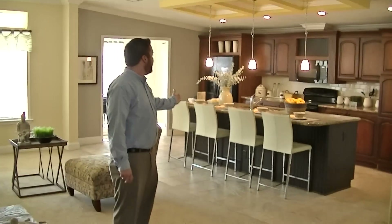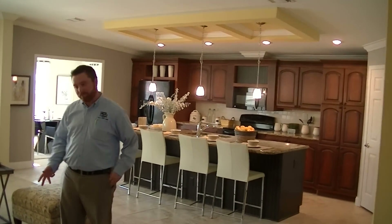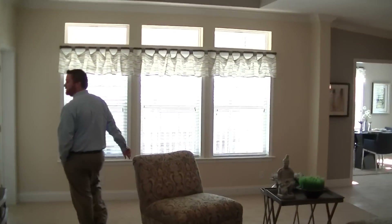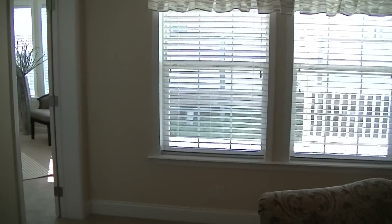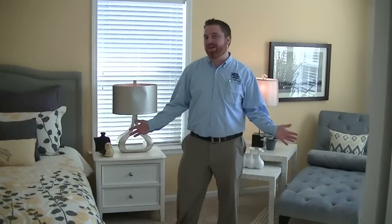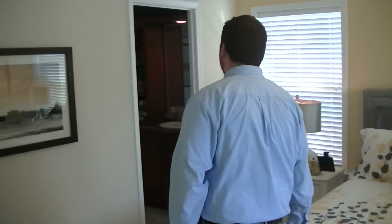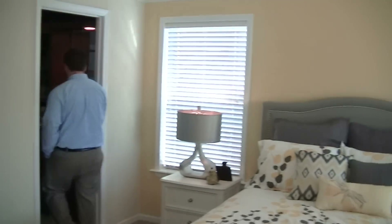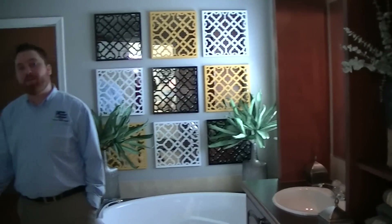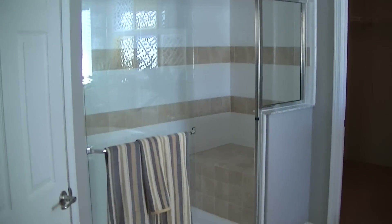Massive updated kitchen. With a huge master suite as well. And a very spacious and comfortable master bath. This is a four bedroom, three bath unit.